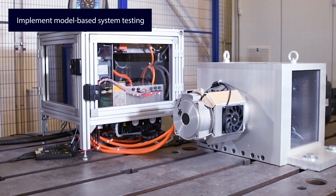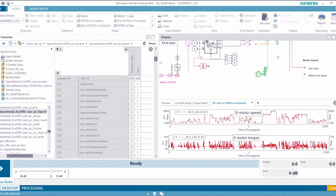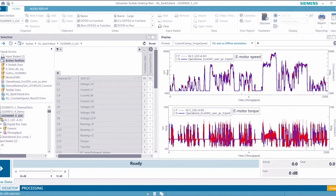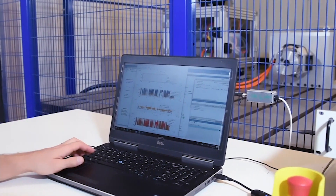You can maximize the value of the executable digital twin with AI-based model order reduction or virtual sensing. In a testing context, AI supports the generation or extrapolation of data to complete tests faster, even when data is limited.